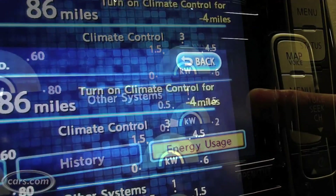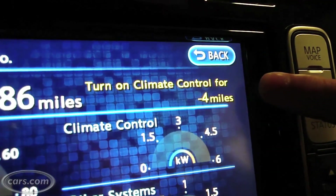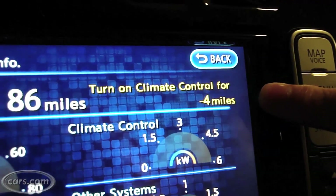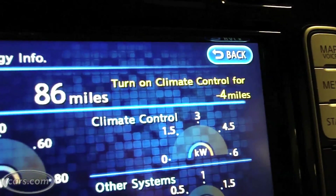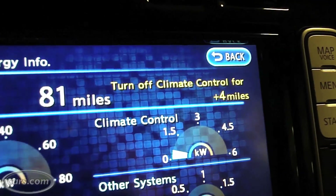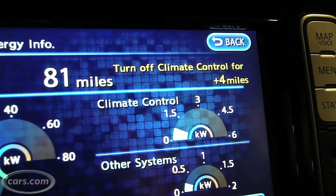Over here on the top right hand side — a very popular question. People always say, what does my AC heater have to do with range? Well, we tell you right here. If you turn on the climate control, you will lose four miles. So let's go ahead and do that right now. Notice it automatically updates, and you see the readout of how much energy is being used by the air conditioning system.